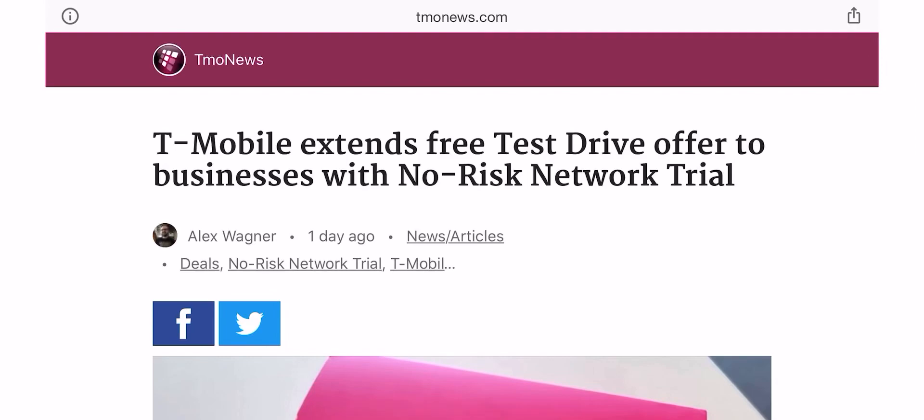Hey, what's going on, everybody? This is Tyrone back with Tech Life. And in today's video, I wanted to talk about something interesting. So we all know a long time ago, T-Mobile started a T-Mobile test drive.